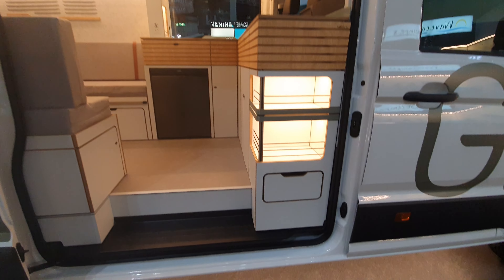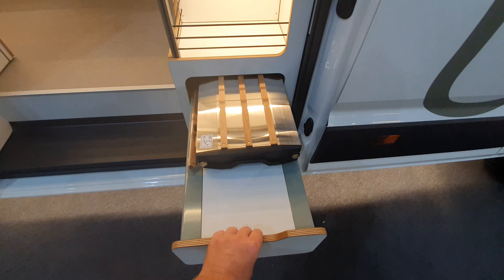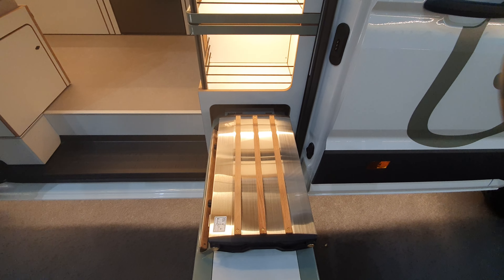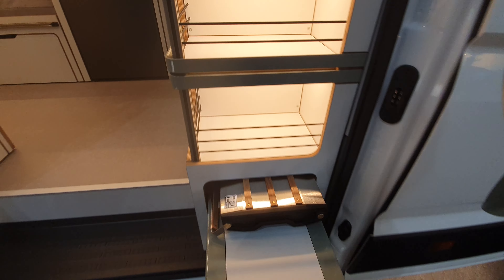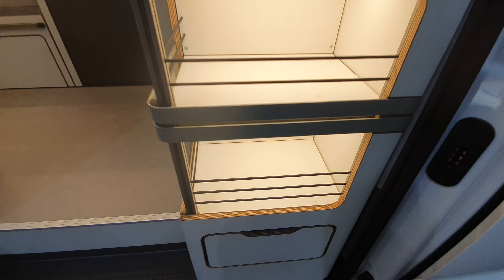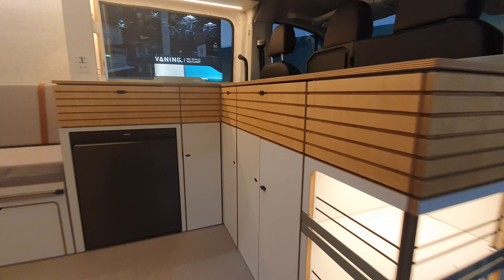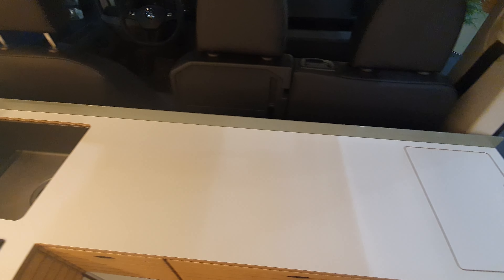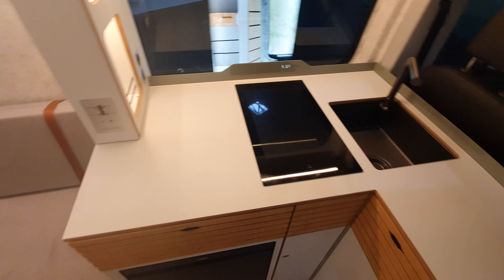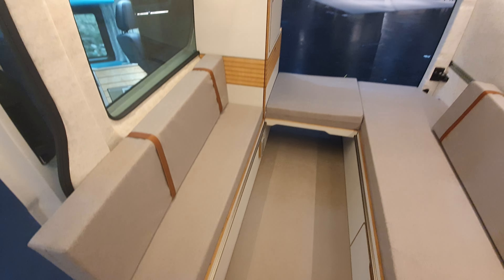I want to start right down here because here there's the outdoor grill. Companies like this build to order, so they're not building many vehicles. If somebody wants something a bit different but along these lines, obviously they would do it. This vehicle has a lounge — it's a lounge on wheels.